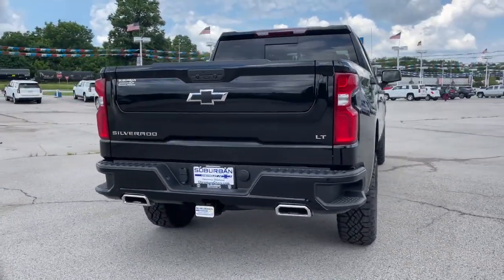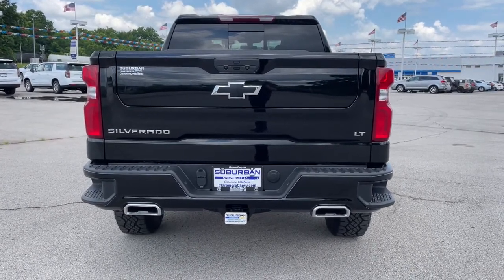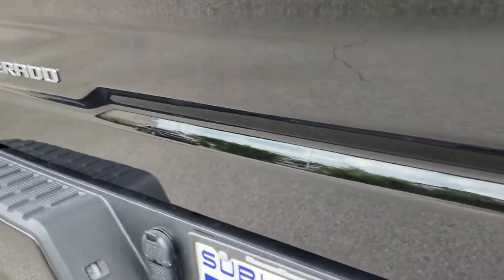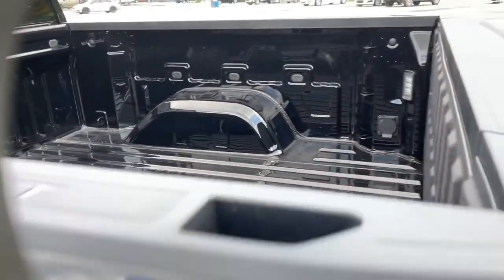These are just some of the great options this vehicle comes with: keyless entry, backup camera, keyless start, heated mirrors, fog lamps, satellite radio, remote engine start, four-wheel drive, aluminum wheels, and multi-zone AC.